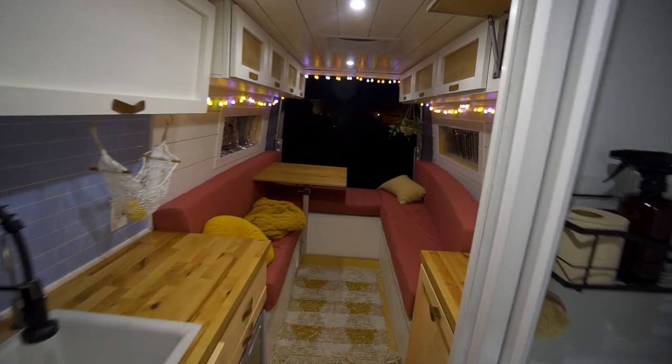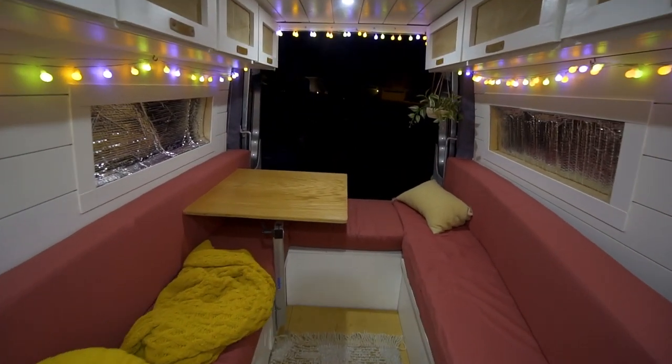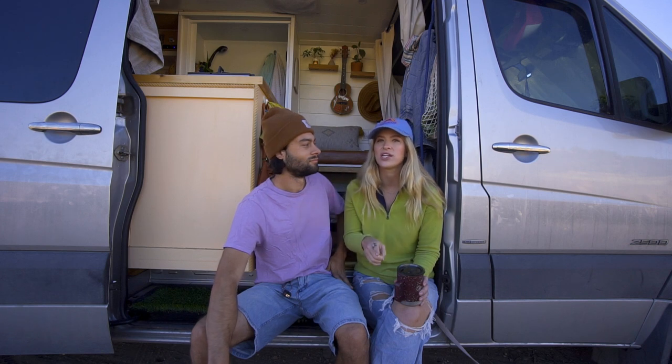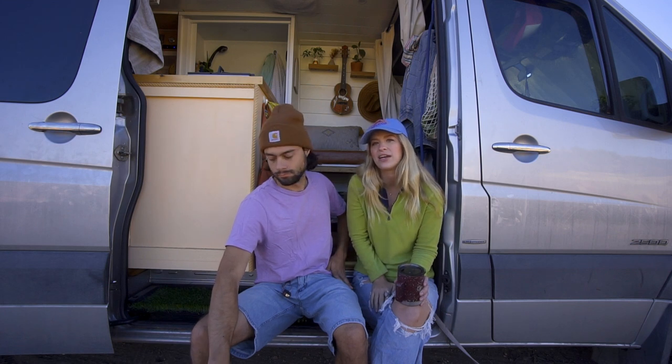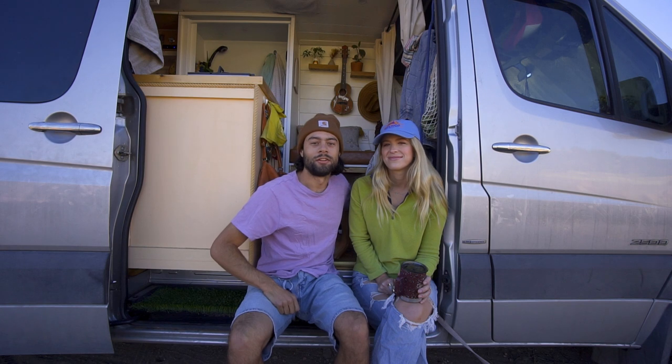The fourth item is string lights. As you can see in the back of our van, we have warm and cozy string lights that we put in right away. Our puck lights are harsh LEDs, so the string lights are a really nice way to make your van feel homey. These ones have lots of different settings and colors — party mode, Christmas mode, relaxing mode — and we love them. Linked below.